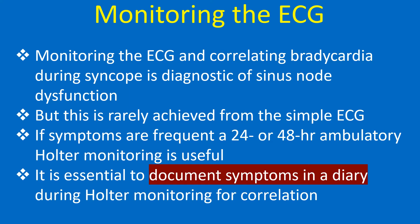Monitoring the ECG and correlating bradycardia during syncope is diagnostic of sinus node dysfunction, but this is rarely achieved from a simple ECG. If symptoms are frequent, a 24 or 48-hour ambulatory Holter monitoring is useful. It is essential to document symptoms in a diary during Holter monitoring for correlation.